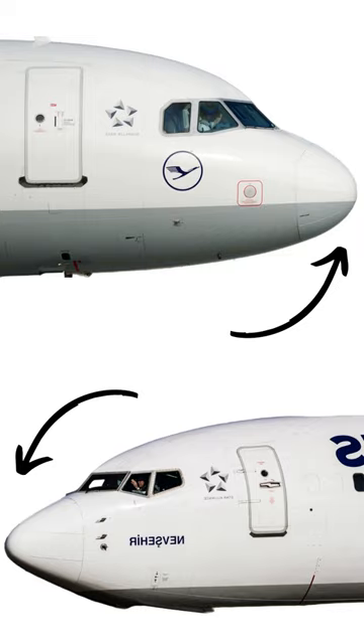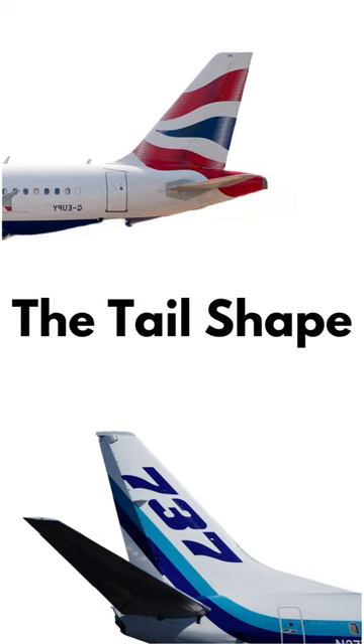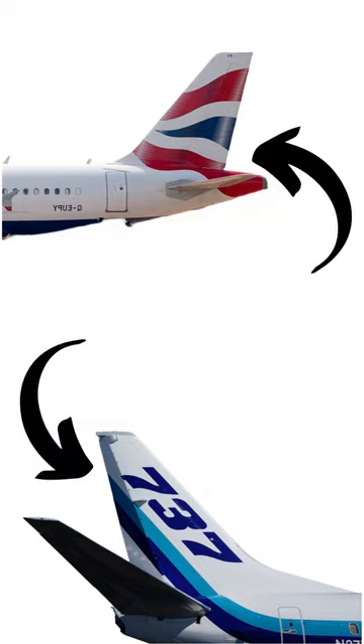Number 3: tail fin shape. The shape of the tail fin, or vertical stabilizer, varies between Airbus and Boeing aircraft. Airbus typically features a taller and more straight-edge tail fin, while Boeing often has a slightly shorter and more curved tail fin.